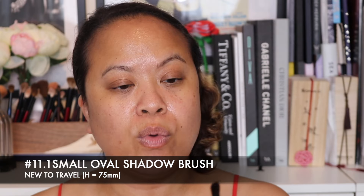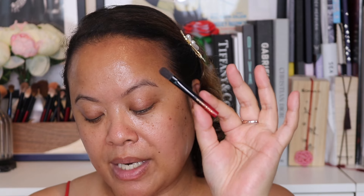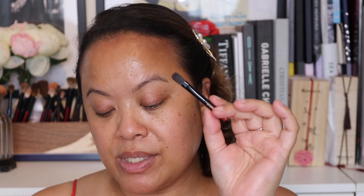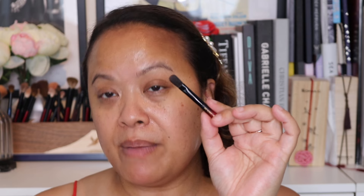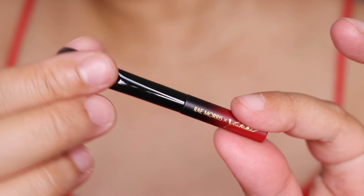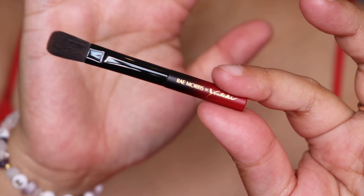Now brush 11.1 — the small oval shadow brush, new to the travel set, 75 millimetres. Slightly longer than the previous one and again a flat brush. I love these little brushes for getting into the nooks and crannies of the eye — they're perfect for detail work. The close-up shows the brush head and side profile and it's really gorgeous.